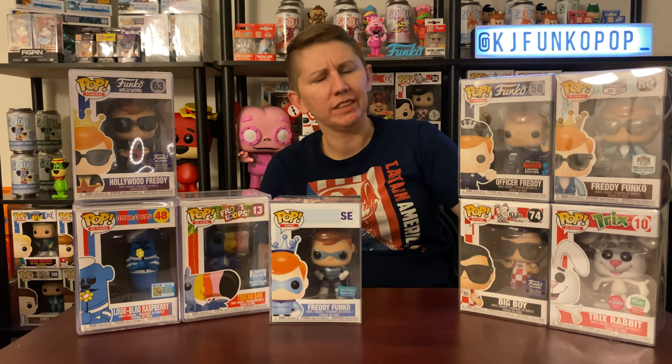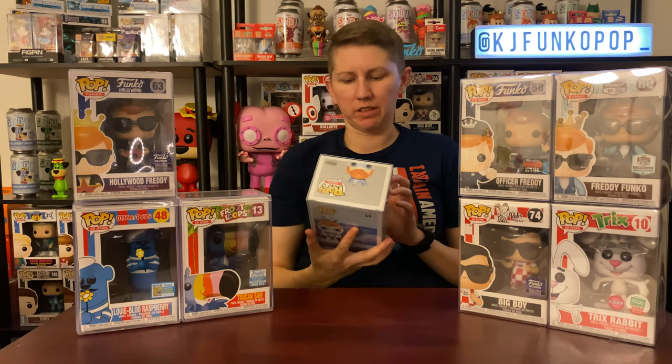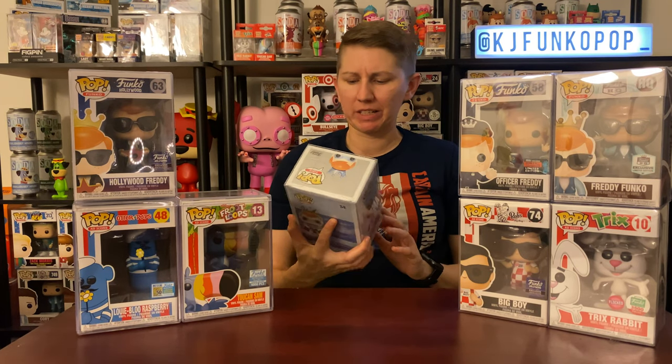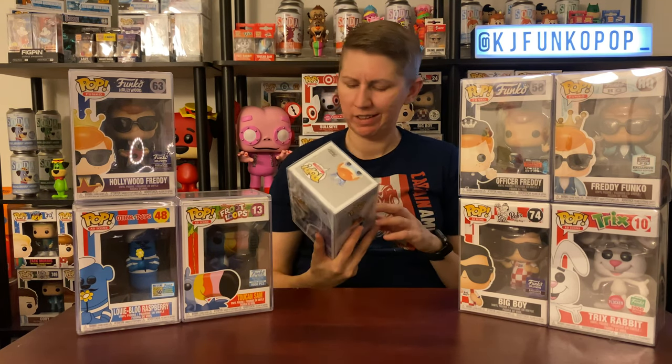This one I actually bought online — it's a Make-A-Wish Freddy Funko. They only made 5,000 pieces and all the proceeds went to the Make-A-Wish Foundation. I think I paid around $20–25 for it. I love his little metallic superhero outfit. It's a Make-A-Wish pop so I'm holding onto it — it's already gone up about $10, it's around $35 now. Not a bad investment, maybe eventually a grail.